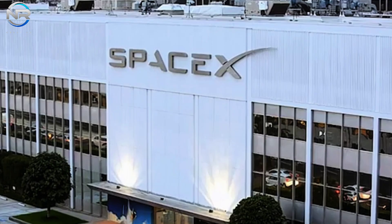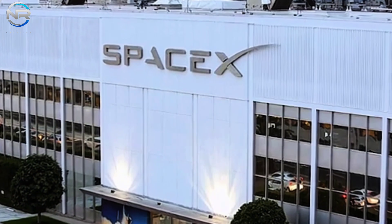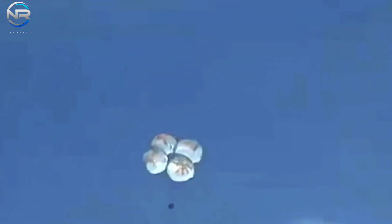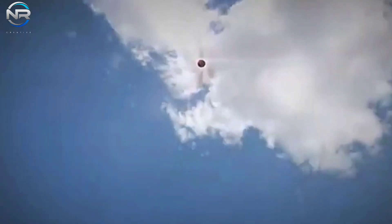While these flights carry some risk, successful testing will set the stage for increasingly ambitious goals, such as space refueling, lunar missions, and ultimately expeditions to Mars.